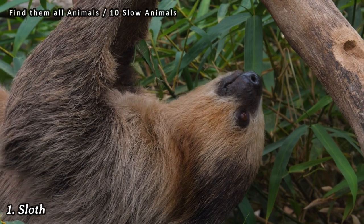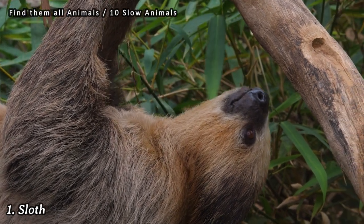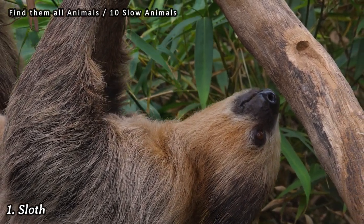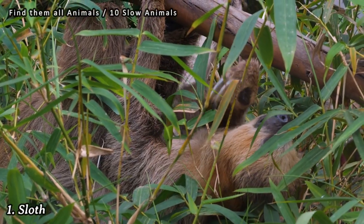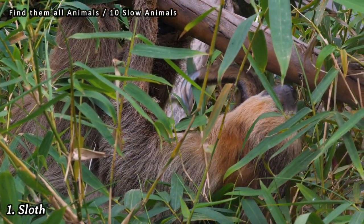Number 1: Sloth. Sloths are famously slow-moving creatures, spending most of their time hanging upside down in trees. They have a slow metabolic rate and move slowly to conserve energy.